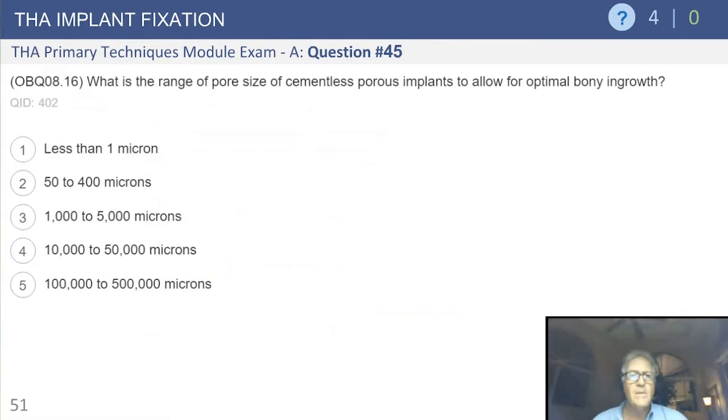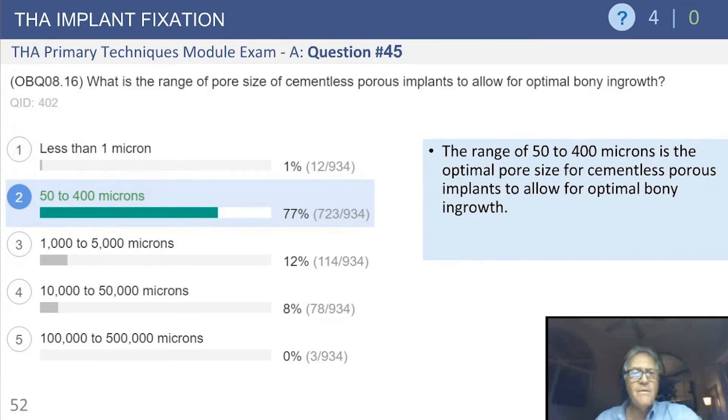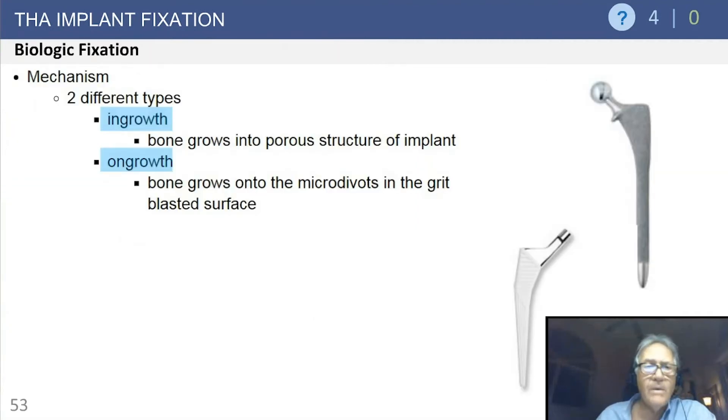Moving to uncemented fixation — what is the range of pore size for cementless porous implants to allow optimal bony ingrowth? These numbers were established in the late 80s and early 90s. The answer is 50 to 400 microns — this is the optimal pore size range. You want open pores, and in addition you need implant stability. The pores must allow bone ingrowth, and the implant must be stable to provide long-term fixation.